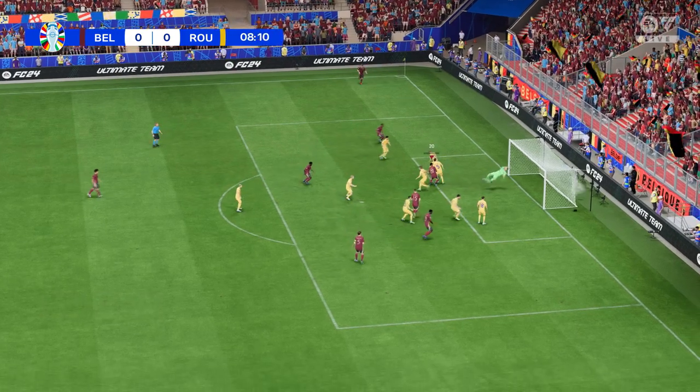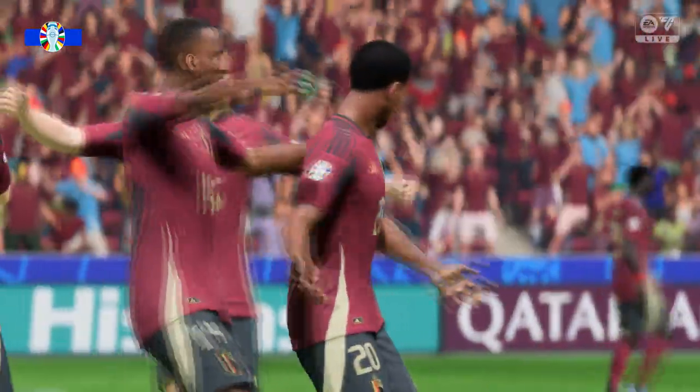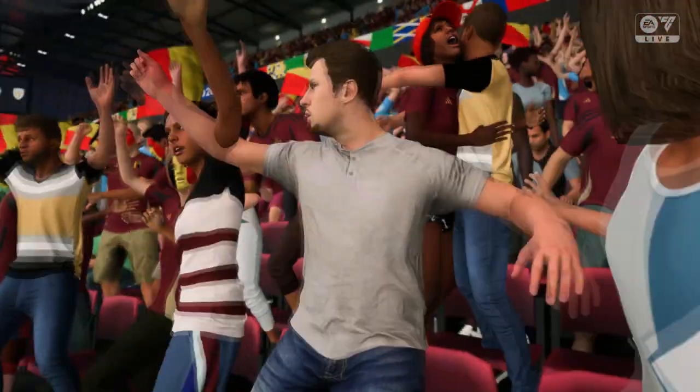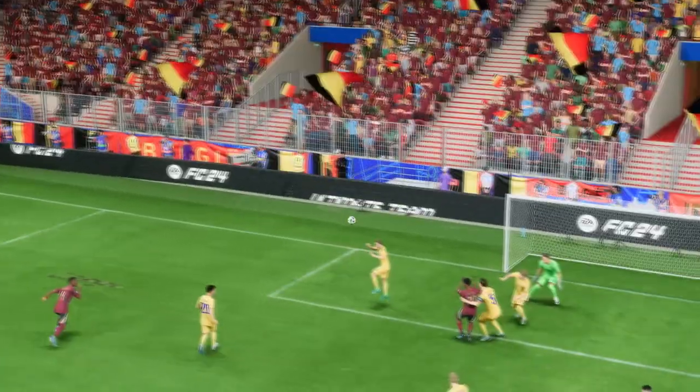De Bruyne firing — it's over, and a goal! 1-0, and what a fast start they've made to this game. Here's another look at it: the delivery into the box couldn't have been any better, and what a great finish as well — good connection with the ball, leaving the keeper with little chance. It's a great goal.